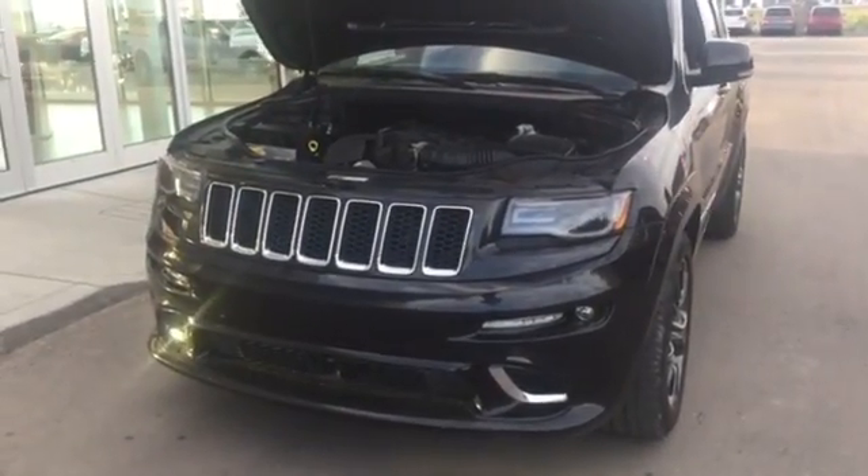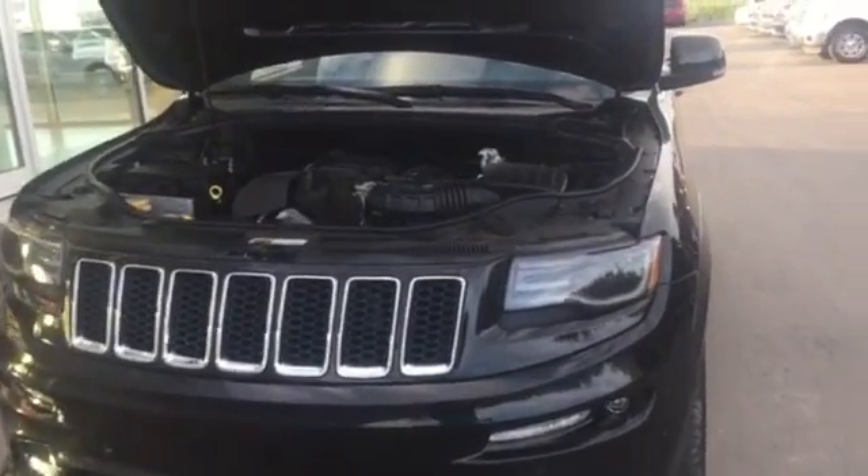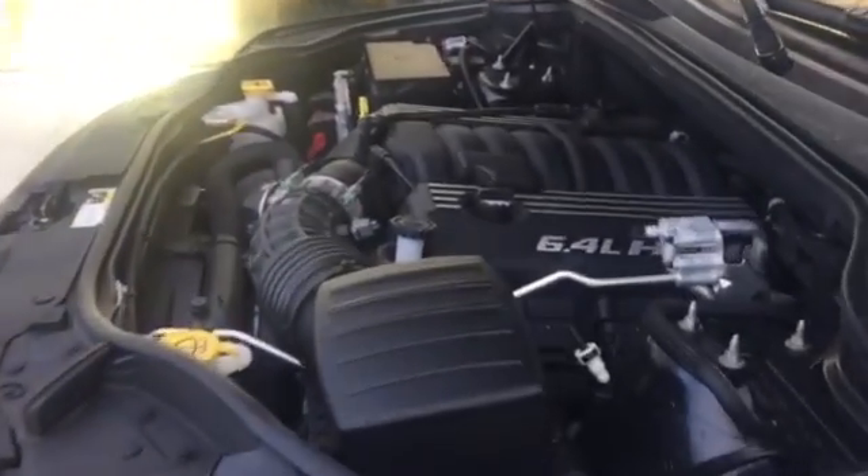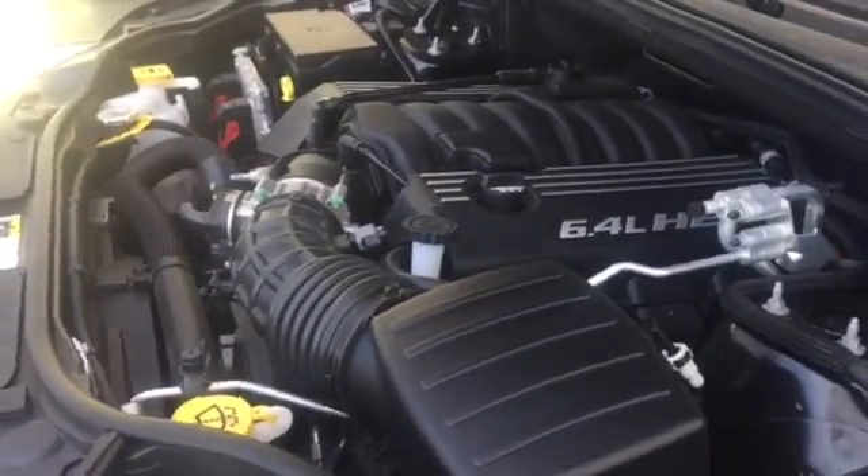Hey Les, Brendan here reporting from LA Nissan. Right in front of me here I do have a 2015 Jeep Cherokee SRT8. As you can see here, it does feature a 6.4 liter with 475 horsepower.